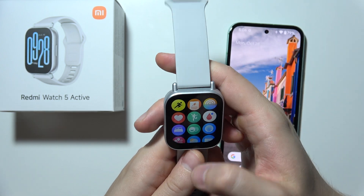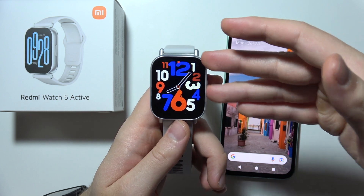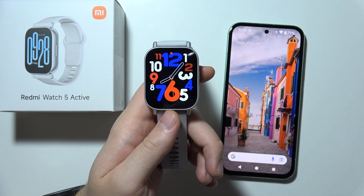Those are all the tips I can give you. If it is still not working, try performing a reset of the device and also restart your phone. Thanks for watching.